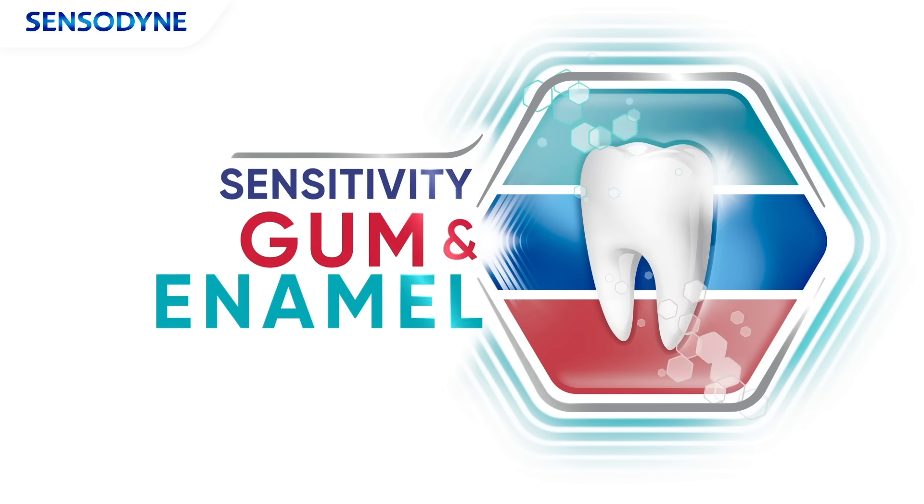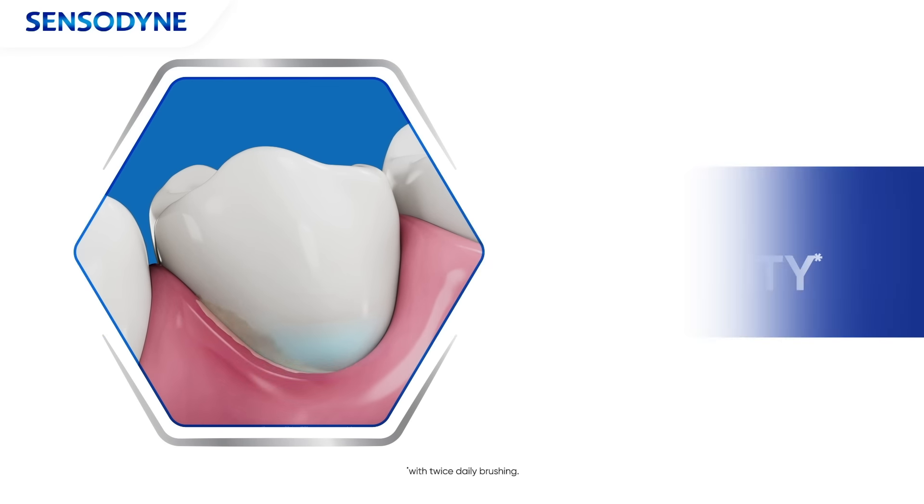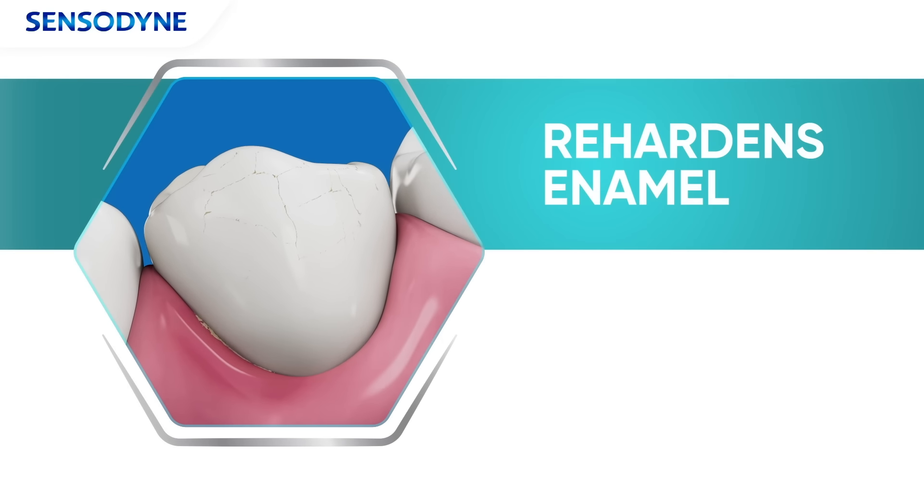New Sensodyne Sensitivity Gum and Enamel — its triple action formula helps take care of three problems. It relieves sensitivity, helps restore gum health, and re-hardens enamel.